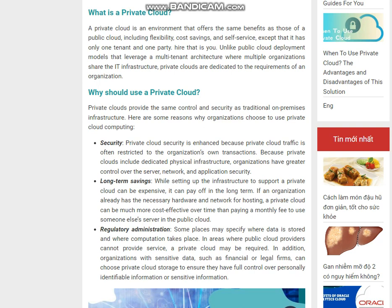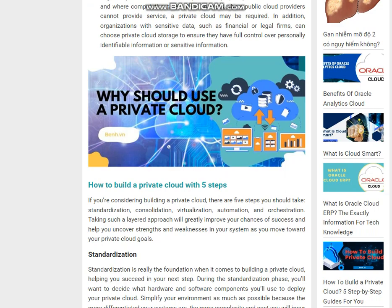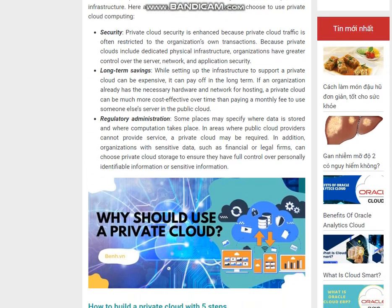Long-term savings: While setting up the infrastructure to support a private cloud can be expensive, it can pay off in the long term. If an organization already has the necessary hardware and network for hosting, a private cloud can be much more cost-effective over time than paying a monthly fee to use someone else's server in the public cloud.